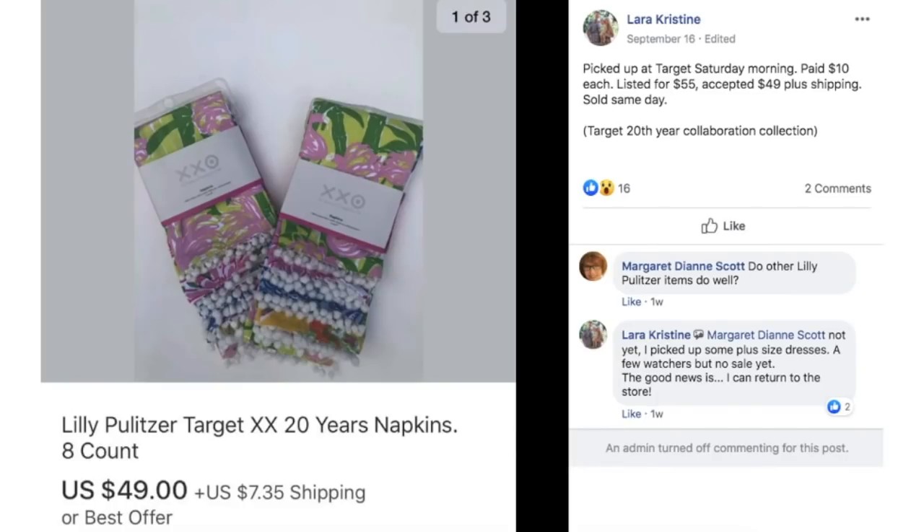Laura picked up at Target Saturday morning, paid $10 each, listed for $55, accepted $49 plus shipping, and sold the same day. This is the Target 20th year collaboration collection Lilly Pulitzer napkins — an eight-count package. She paid $10 and sold them for $49.